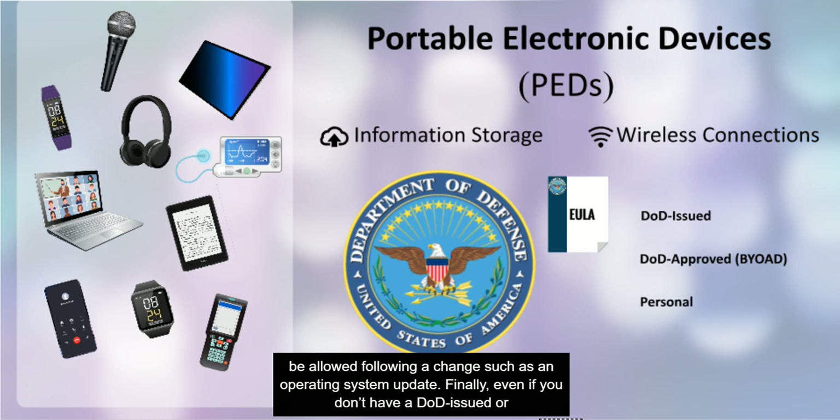Finally, even if you don't have a DOD issued or DOD authorized device, as a DOD employee or contractor, you must use extra caution with your personal mobile devices as well.